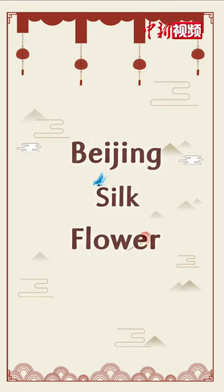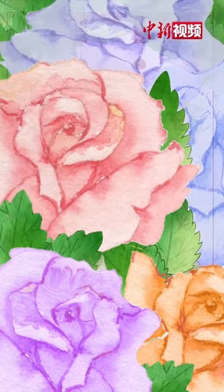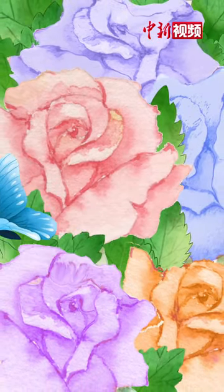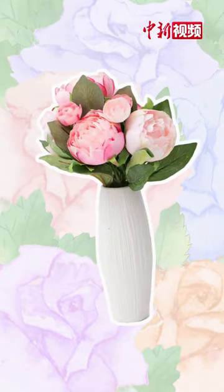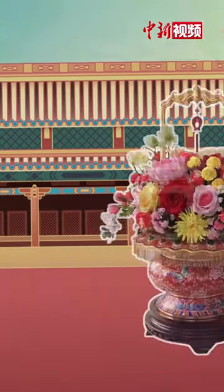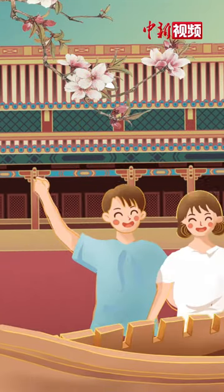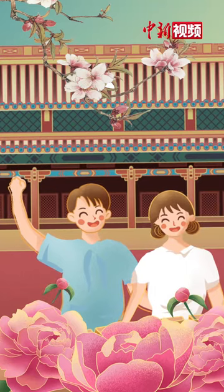Beijing Silk Flower. Most flowers only bloom in spring, but in Beijing, there's one kind that can last forever — the Beijing Silk Flower. It's one of China's national-level intangible cultural heritage items, adding more colour to people's life.